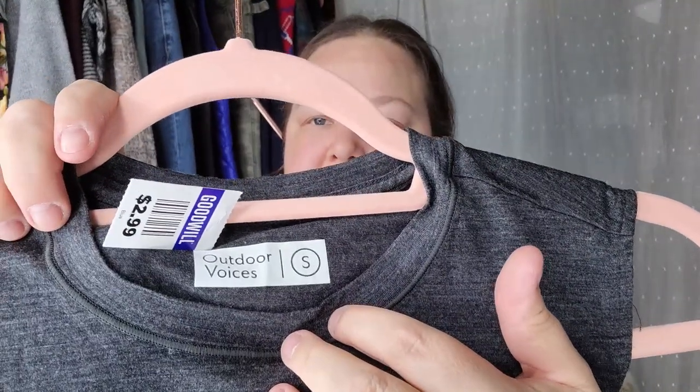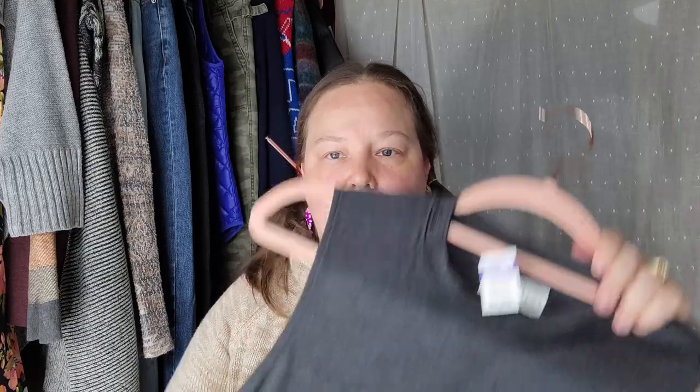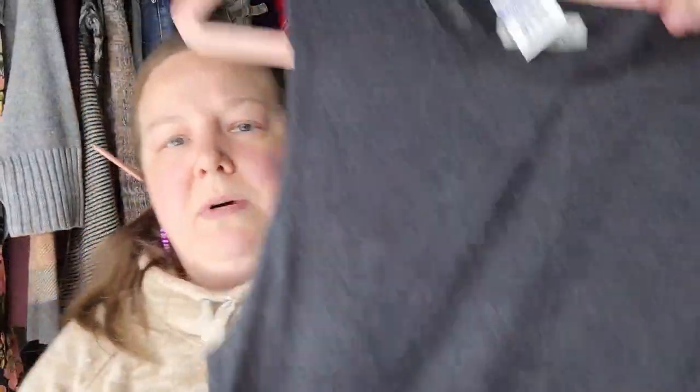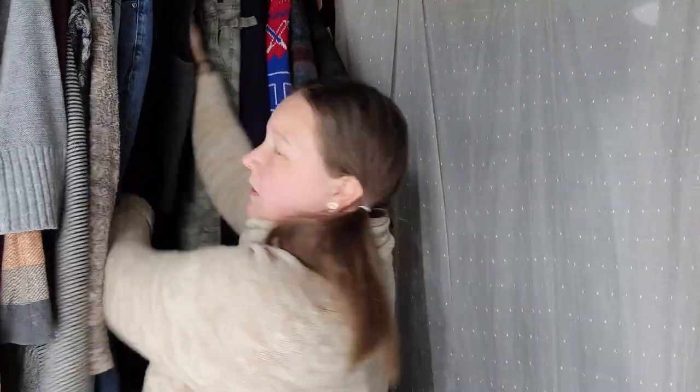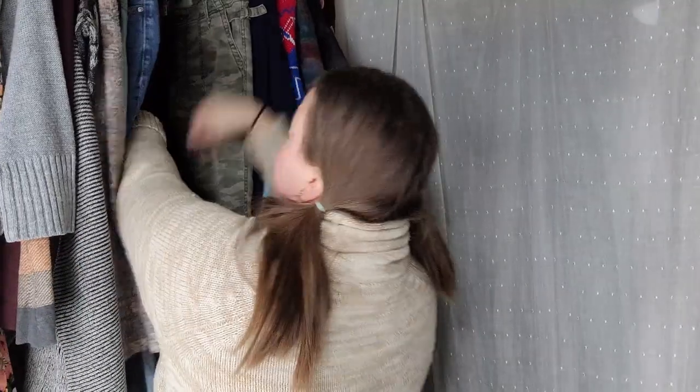This next piece is Outdoor Voices — my first piece by Outdoor Voices. Size small, paid $2.99. I got it because of the price and because it is 89% merino wool and 11% nylon, so it's a little bit stretchy. It doesn't have enough spandex or nylon for it to degrade. Merino wool is really popular and it's a very soft merino wool, which I'll mention in the description. I found it on the new rack.